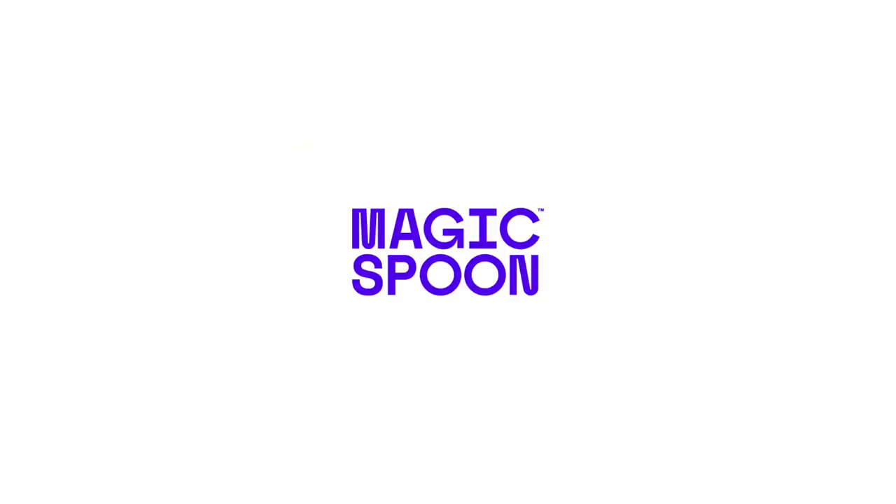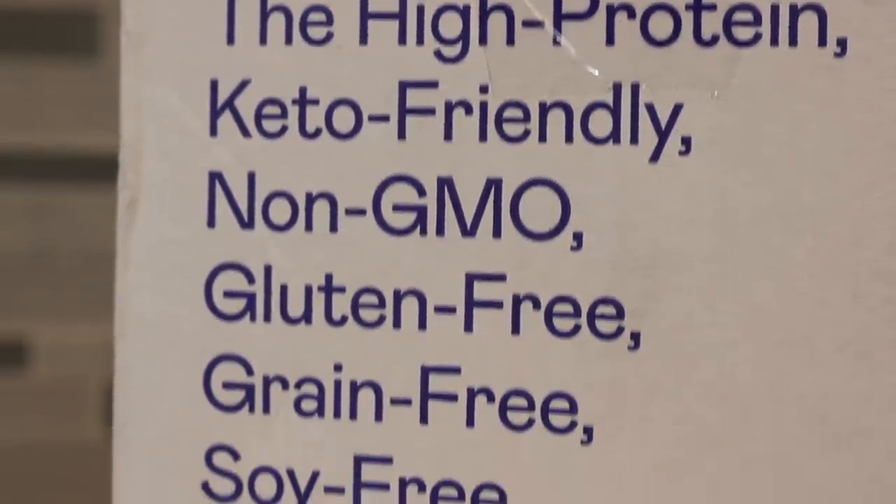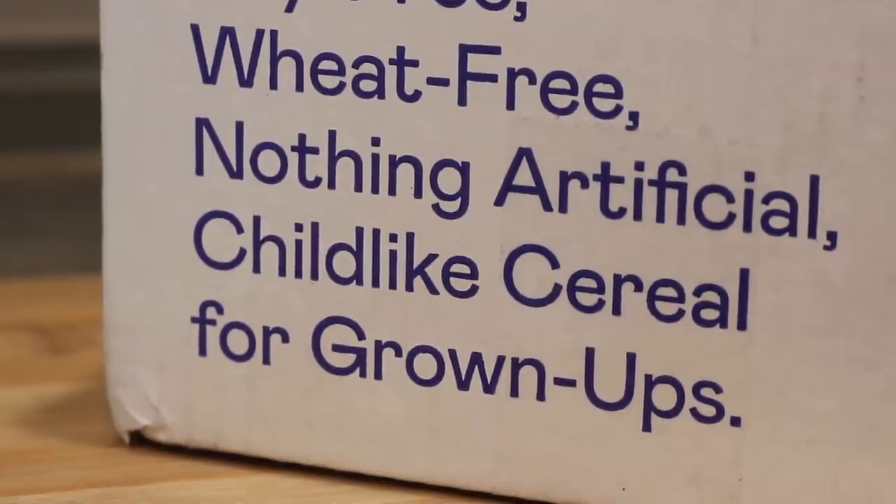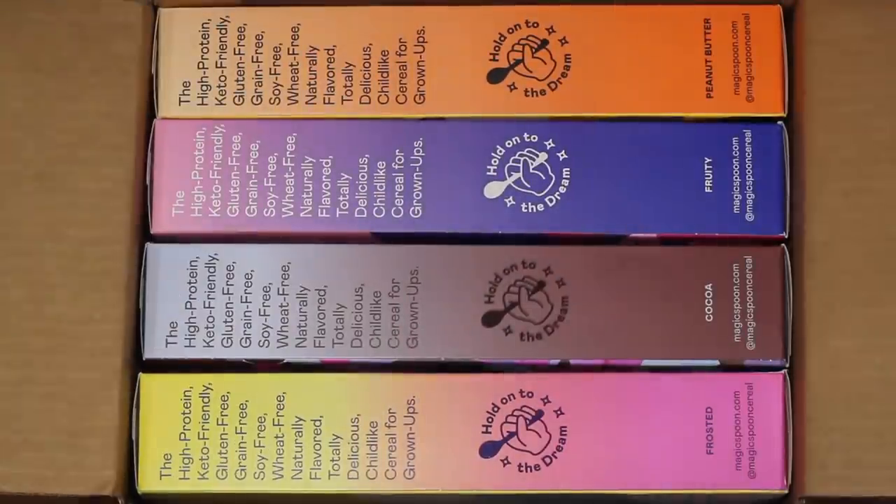If you're like me and love cereal but avoid it because of all that sugar, or you're just looking for a delicious, healthy snack, then I would love to introduce you to Magic Spoon. Magic Spoon is cereal reinvented. Today, they sent me their variety pack, which comes in four flavors: cocoa, fruity, frosted, and peanut butter.